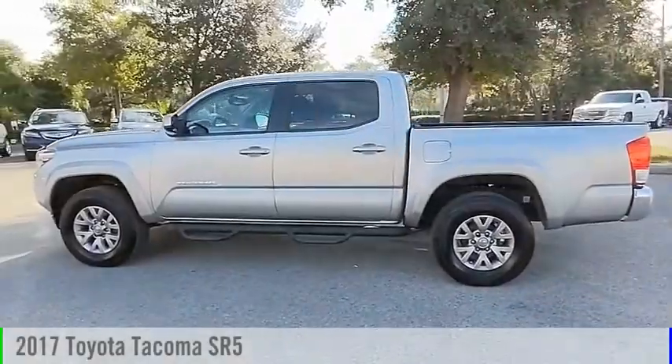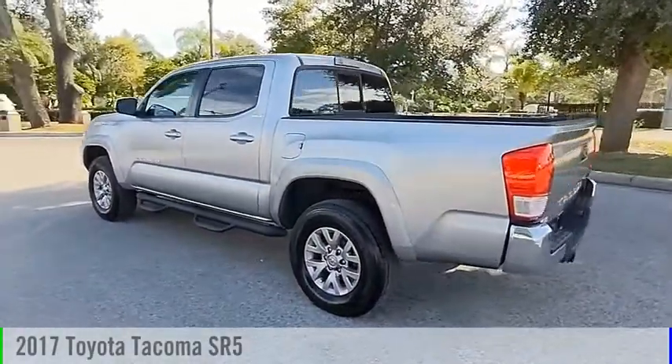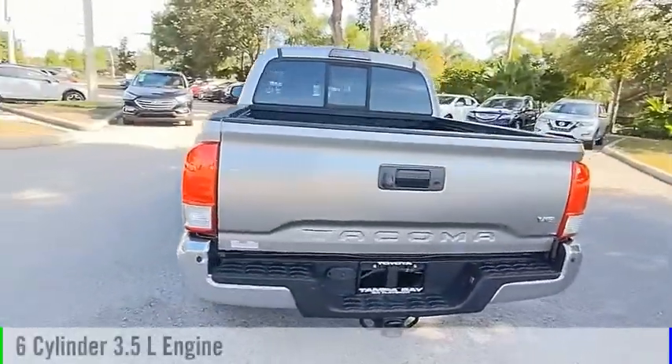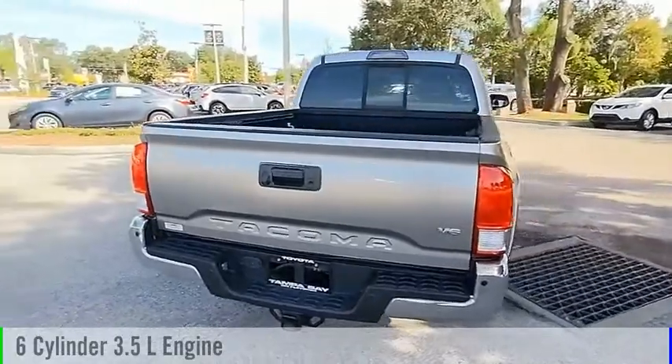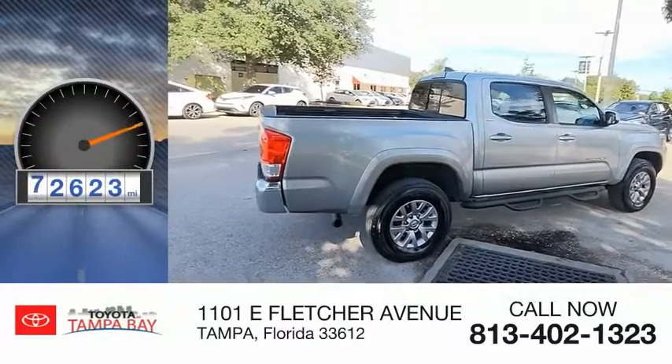Looking for the right vehicle? Check out the 2017 Tacoma. This vehicle is powered by a rear-wheel drive, 6-cylinder, 3.5-liter engine, and comes with an automatic transmission. This vehicle has less than 75,000 miles.